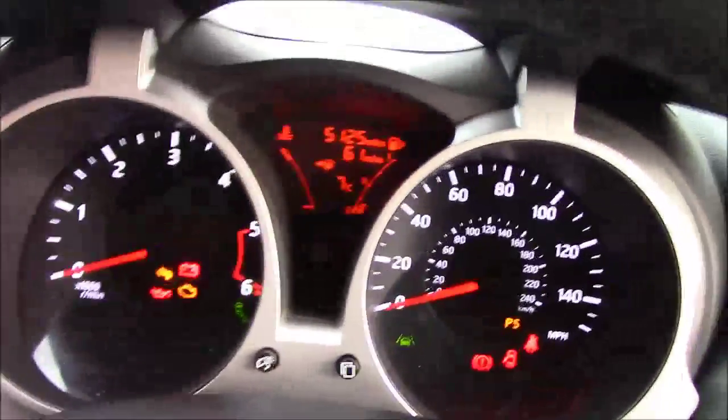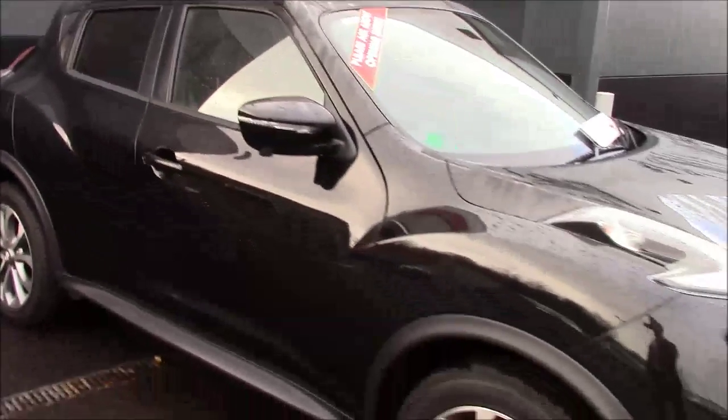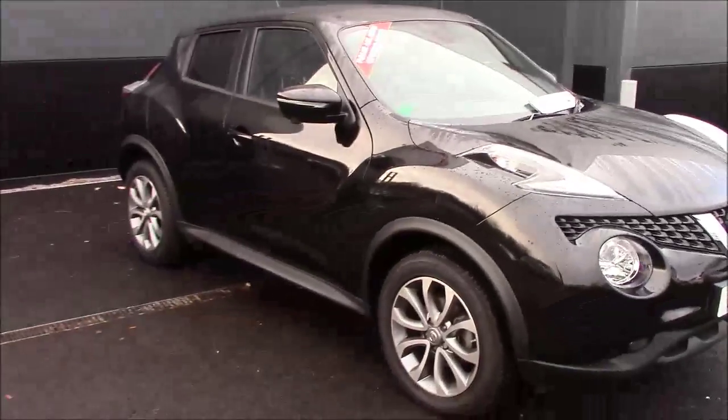This vehicle comes with the added benefit of being a Nissan Cared-For vehicle, and as you can see it has been kept in fantastic condition both inside and out. If you would like to test drive this vehicle or view it, don't hesitate to give us a call or visit our website.